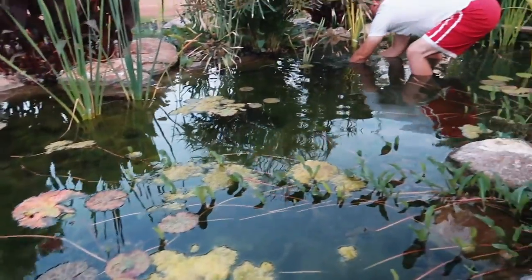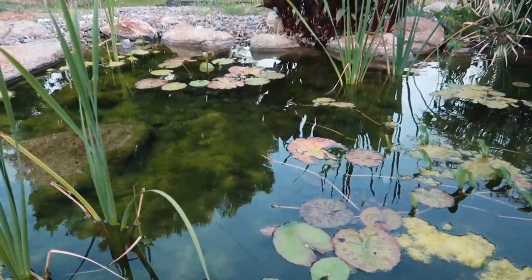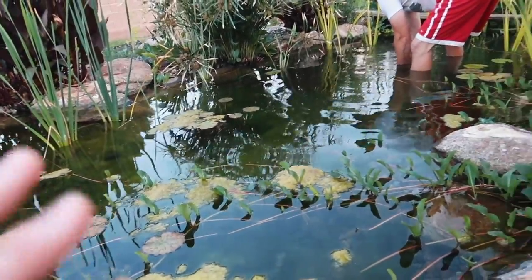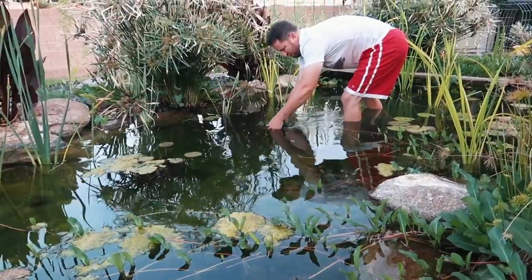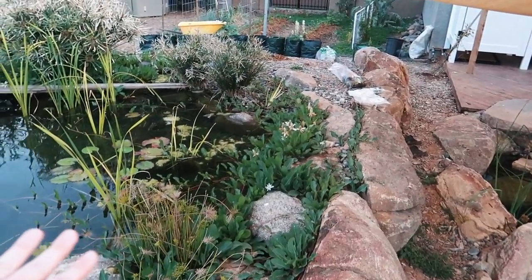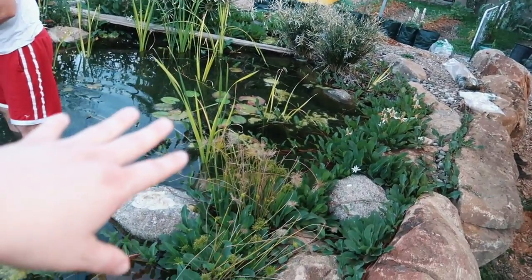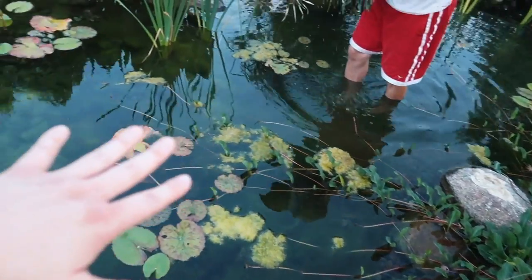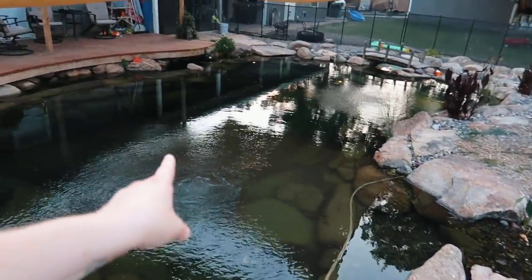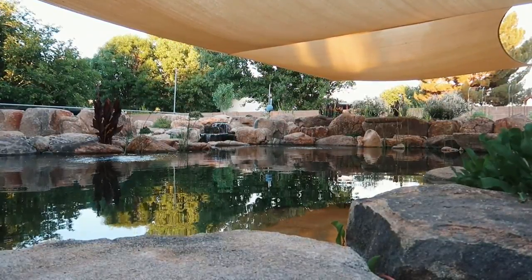This whole bog area where we keep the plants - where the filtering happens - tends to get more algae than normal because it's shallow and gets a lot of heat. We're always trying to add plants to cover everything up, shade things, oxygenate things, and filter things. We've probably got at least 30 different varieties of plants in here. The bog has three feet deep of rock that houses all of our bacteria, then it's covered in plants which filter the water, and then it heads down the waterfall to our main swimming area.